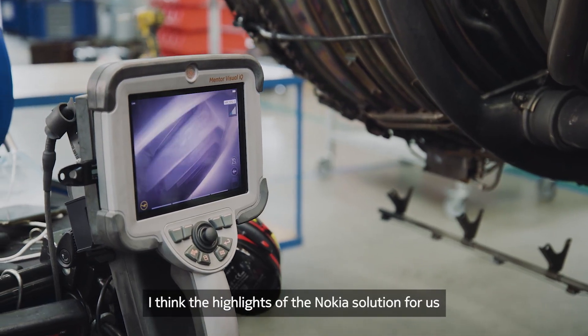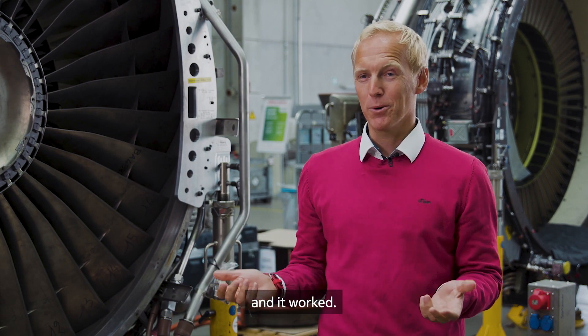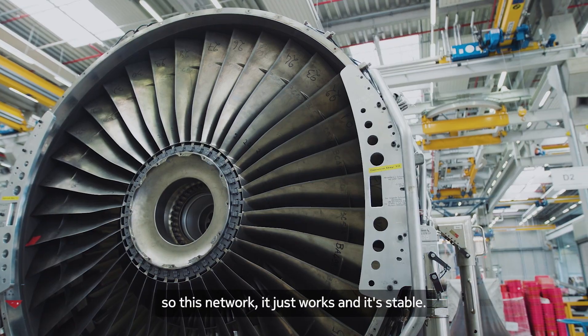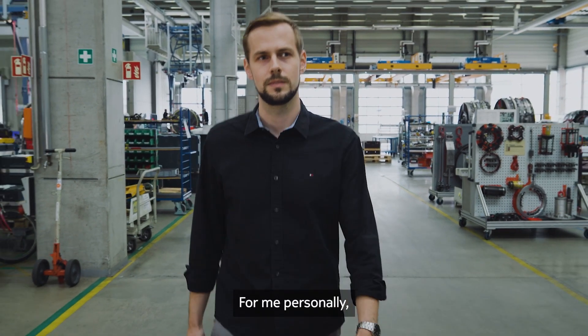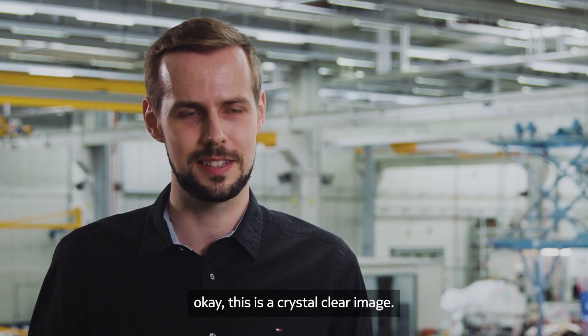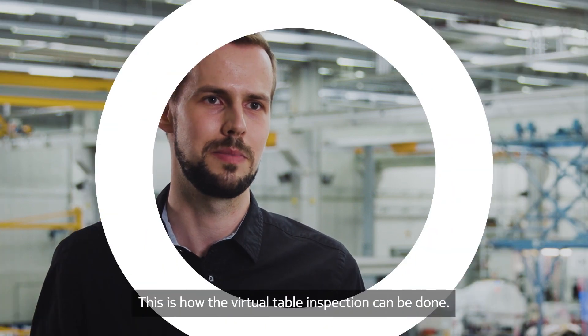I think the highlight of the Nokia solution for us was the day when we activated the network and it worked. Not one minute of unwanted downtime in the whole year — this network just works and it's stable. For me personally, the best highlight was the first time I heard the customer saying, okay, this is a crystal clear image, this is how the virtual table inspection can be done.